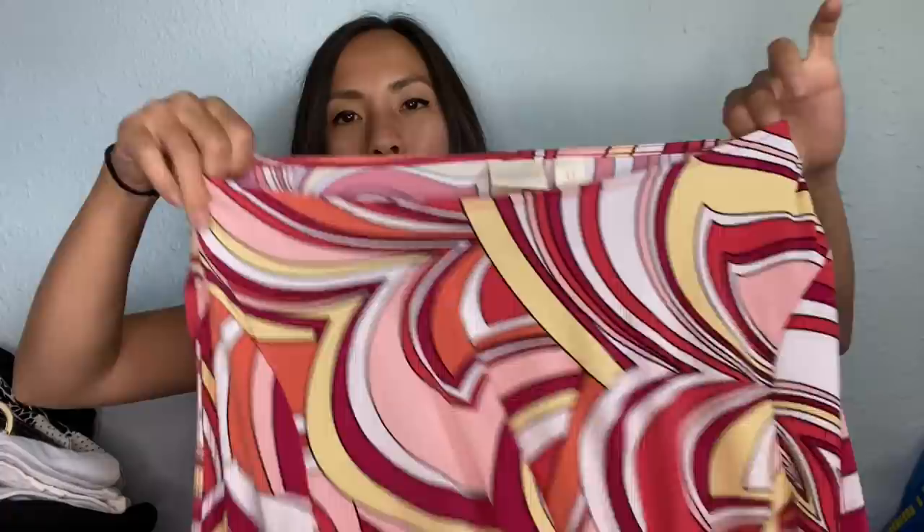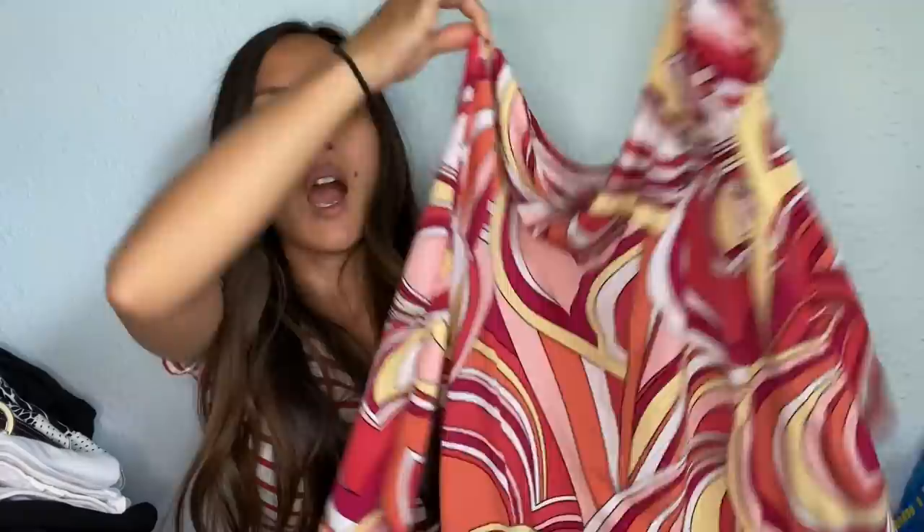This is a top by Chico's. This consignment store has so much Chico's, and the majority of it I'm sending in because I just want to see how it does. I kept some to sell myself as well, but I don't have a lot of luck selling Chico's, which is why I want to see if thredUP has more luck. This is a size zero — Chico's does use vanity sizing. It's got this crazy swirly print on it. I can't imagine it would get priced that high — maybe a $10 payout or something.